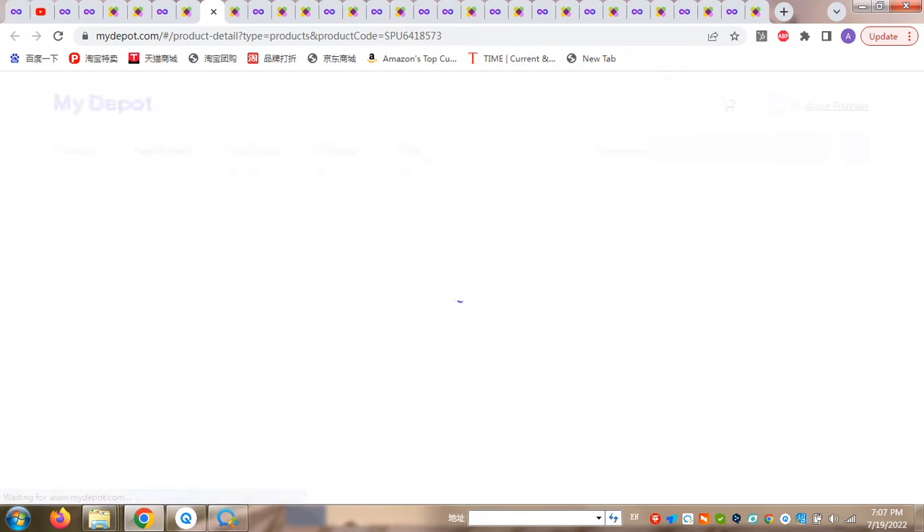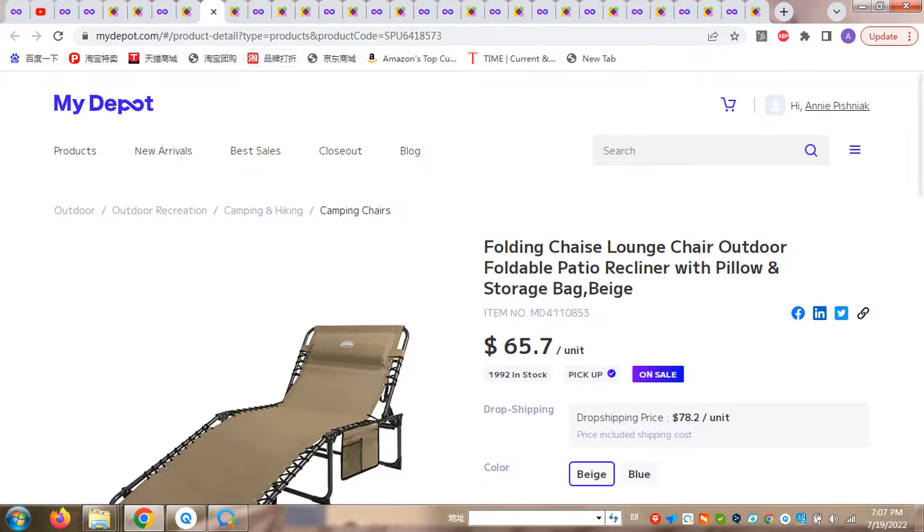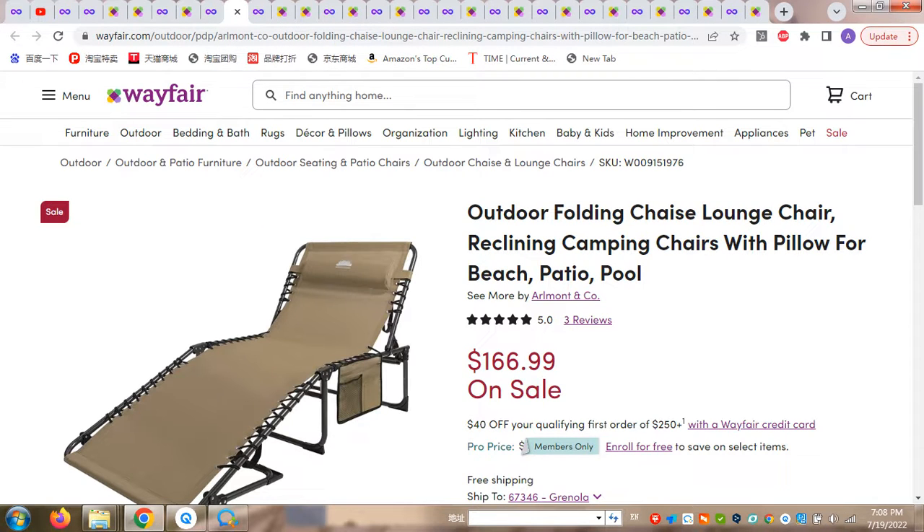Now this previous product was kind of alike, but we also have a 100% identical product. This is the holding chair lounge, outdoor holding party, or reclining chair, for the price of $78.00, which already includes the delivery fee. If you have your own delivery, the price will be $65.00 per unit. So $78.00 per unit on MyDeport, while on the market the same product will cost $166.00.